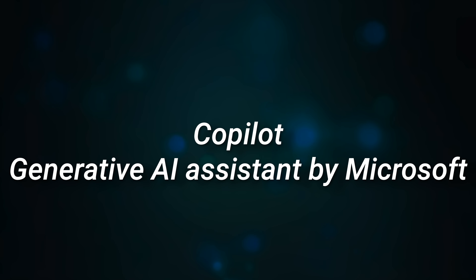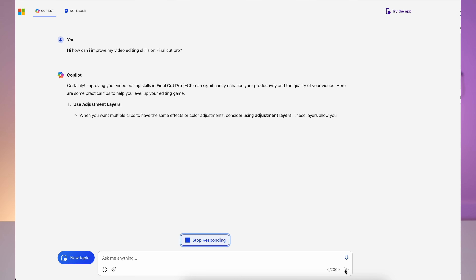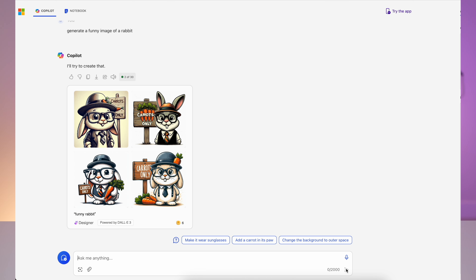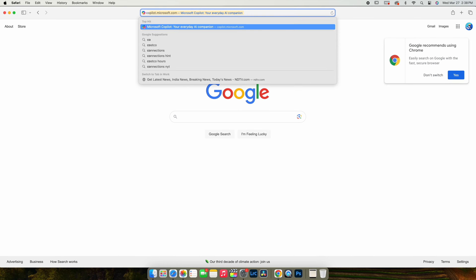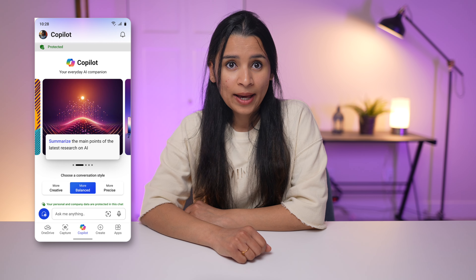Copilot is a generative AI assistant by Microsoft. You can do web search, ask questions, get help, communicate in natural language, generate images, and a lot more. It's built on the same AI model as ChatGPT called GPT-4. You can access Copilot on the web by going to copilot.microsoft.com. It's available on Windows PCs and also on the phone app. By default, Copilot is a free service — you can access it even without a Microsoft account.